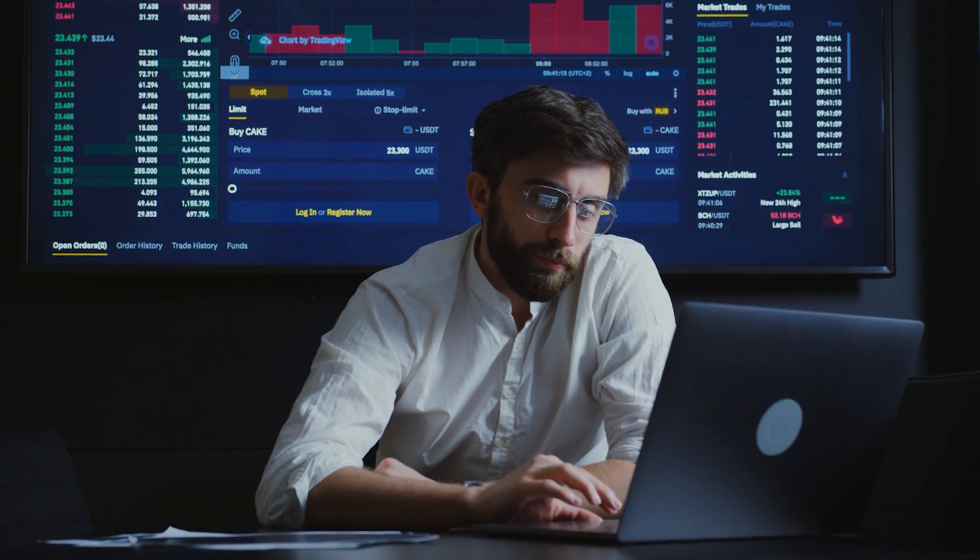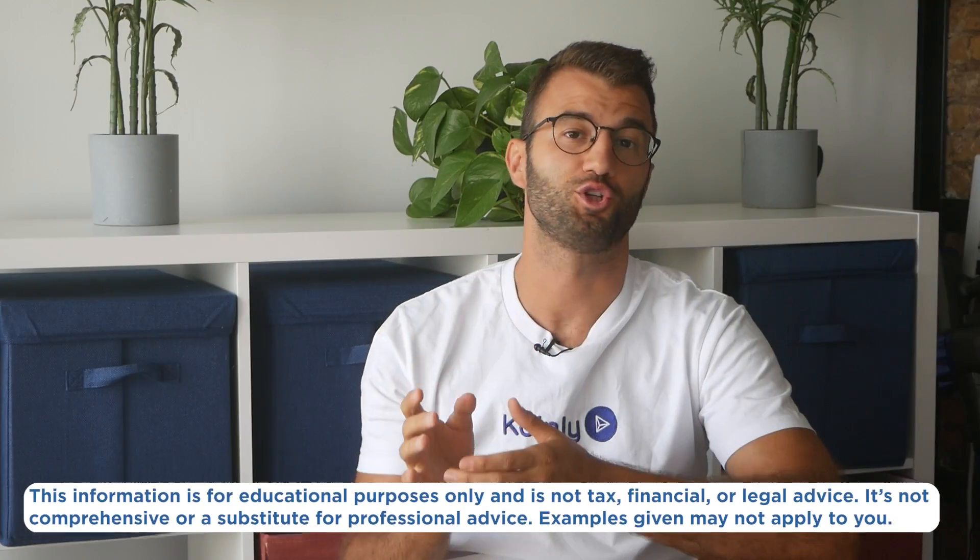Whether you're a passive investor or an active trader, AI-powered platforms are changing the way we approach markets. In this 2025 guide, we're spotlighting the smartest trading apps that use artificial intelligence to give you the edge, especially in crypto.